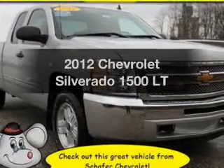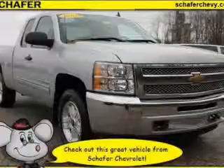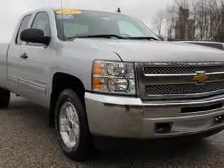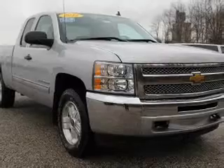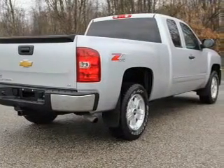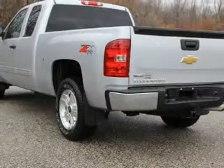Presenting the 2012 Chevrolet Silverado 1500. If you're looking for an automobile with great attributes, look no further. The powertrain includes four-wheel drive with a powerful eight-cylinder engine driven by an automatic transmission. Find your way easily with the included navigation system. Premium wheels lend a distinctive appearance.